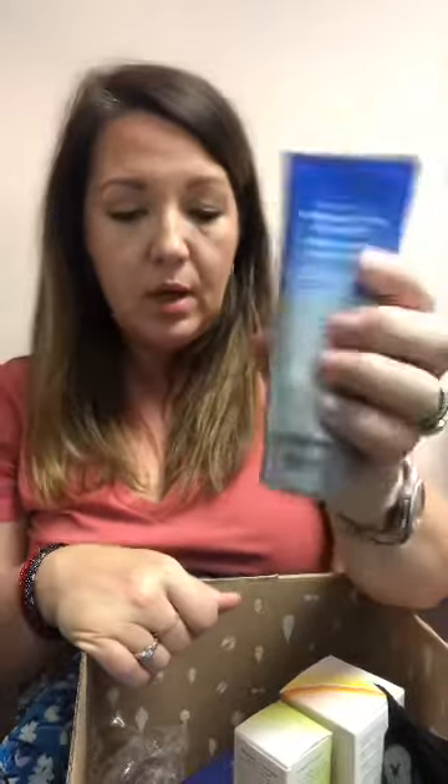I have two boys who are starting to get breakouts and blackheads, so I got the black facial cleansing wipes — charcoal with glycolic acid, vitamins A, C, and E — to go along with their skincare. I also got the Dr. Brandt Pores No More Pore Purifying Cleanser. I'm hoping it has little grits and particles in it.